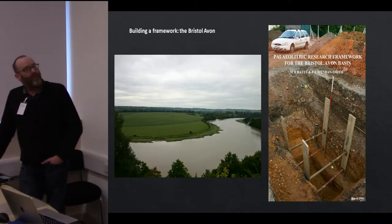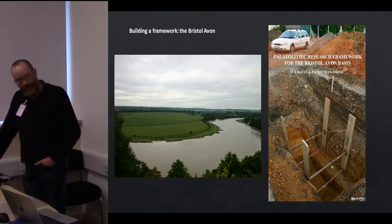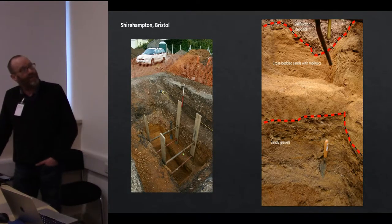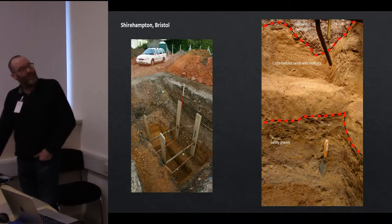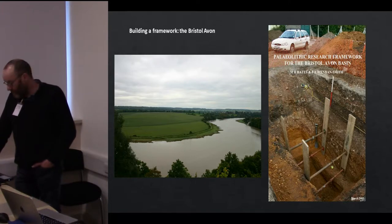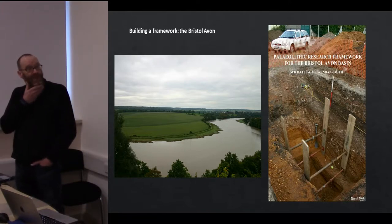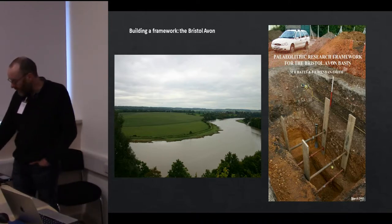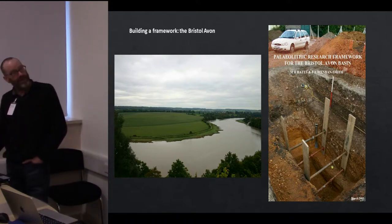Another example, from the lower Avon just downstream of Clifton Gorge: this site at Shirehampton was a rapid evaluation of a deep hole that was dug there. It produced sands and gravels with some paleo-environmental information, and resulting from that field evaluation a larger-scale survey of the lower Avon downstream of Bath was undertaken, which has now provided a framework for curatorial staff in the Bristol area to push forward the Paleolithic agenda.